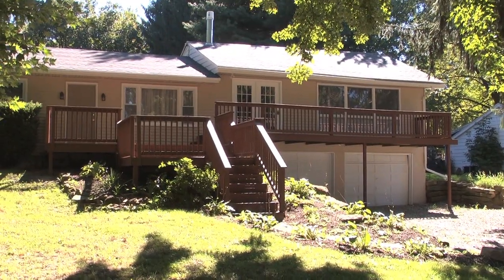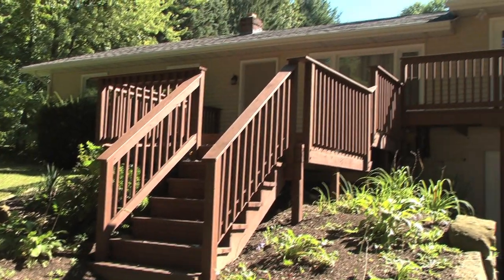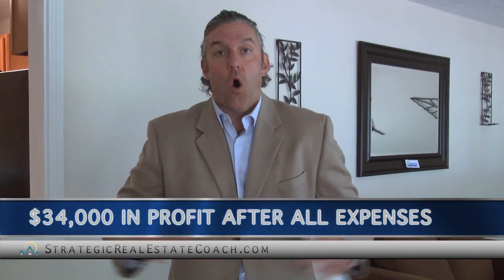This is Josh Cantwell and I want to welcome you inside of Homestead Road. As I walk you through this video, there's really two things I want to do today. First, I want to tell you about Homestead. What's great about this property is that it's sold, and in about three or four weeks from now we'll be cashing a profit check on this deal for approximately $34,000 in profit, and that's after all of our expenses.